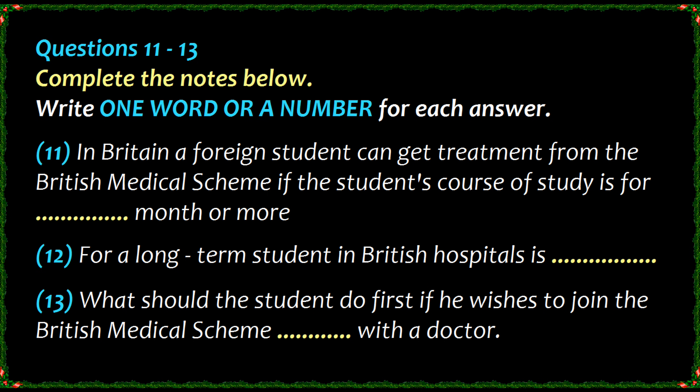How do I make sure I can be treated by the NHS? If you are eligible for treatment, that is, you are registered on a course of six months or longer, then the first thing you should do is to register with a doctor. You should register with any doctor close to where you live. Local post offices have lists.